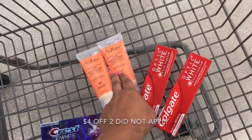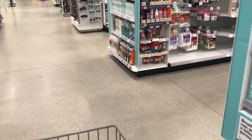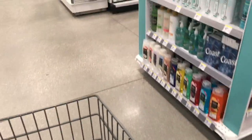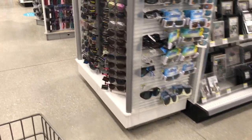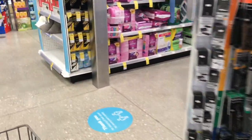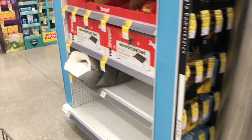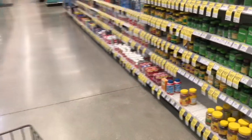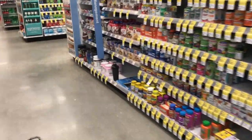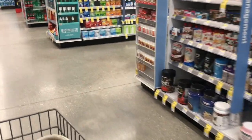Next I'm going to do the Febreze deal. I have the Catalina coupon — spend $30 get 7,000 points — so I'm trying to reach $30. The Febreze this week is two for $6, and we have a $3 off two digital coupon in the app, so I'd grab two for $3, or $1.50 each.